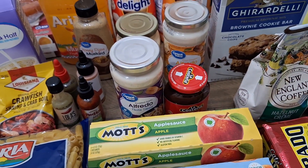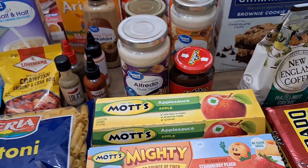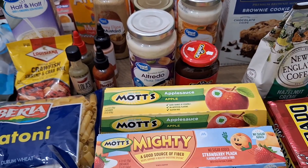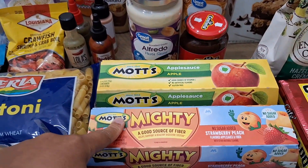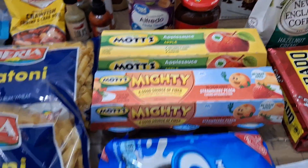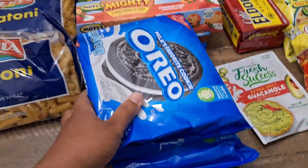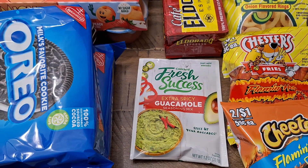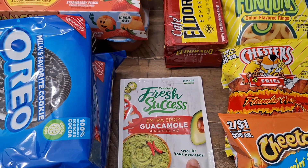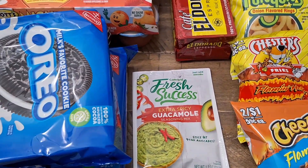I don't remember exactly how much that was — three or four dollars, I'm just trying to remember prices as I go. We have applesauce, buy one get one free from Publix, three and change. Oreos from Publix, buy one get one free, four and change. And I picked up this extra spicy guacamole seasoning mix — first time trying it, a dollar and change.